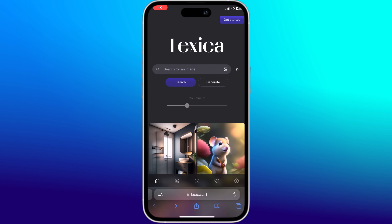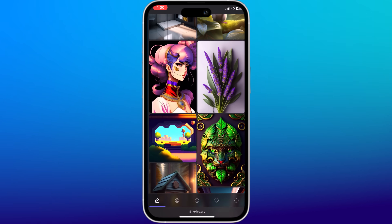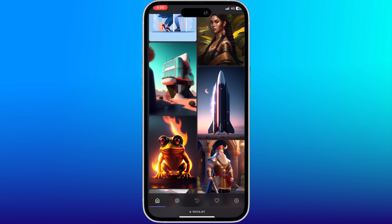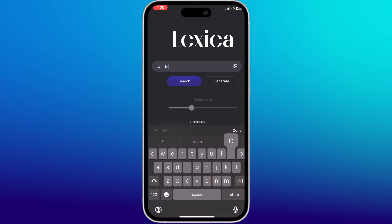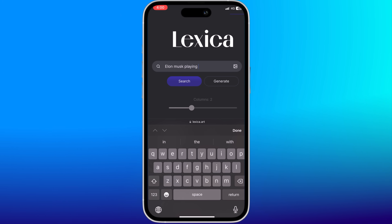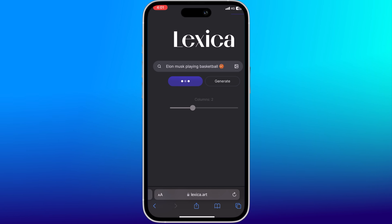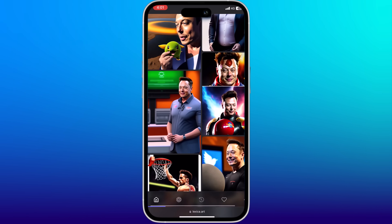One of the first AI tools that you have got to try out is Lexica.art. It is an AI art generator which can make pretty much anything you can think of, and it's much easier to use. All you have to do is type in any description or prompt for your artwork. I wanted to see Elon Musk playing basketball, and it does a really good job at getting the artwork to look just like him.